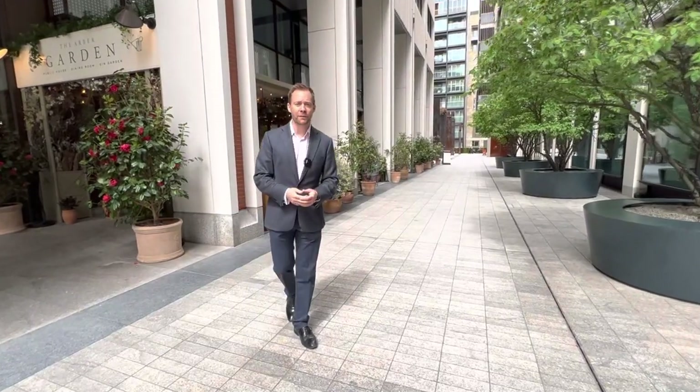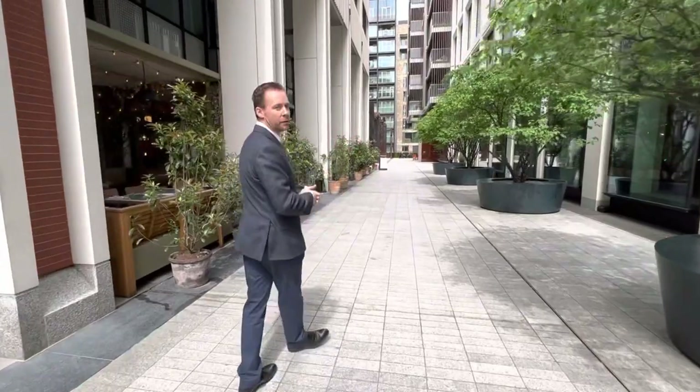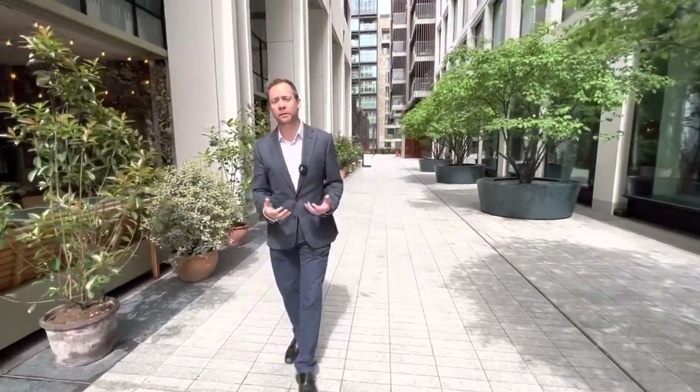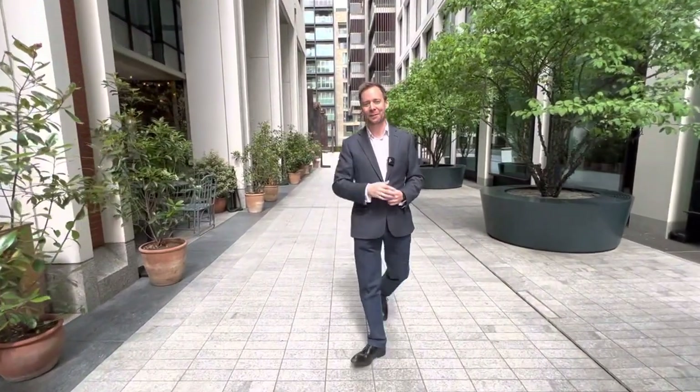Well, this is Fitzroy Place. It's in W1, prime central London. This is a modern, luxurious development and you're about to see a second floor, one bedroom apartment with really high specification. Let's go and have a look.